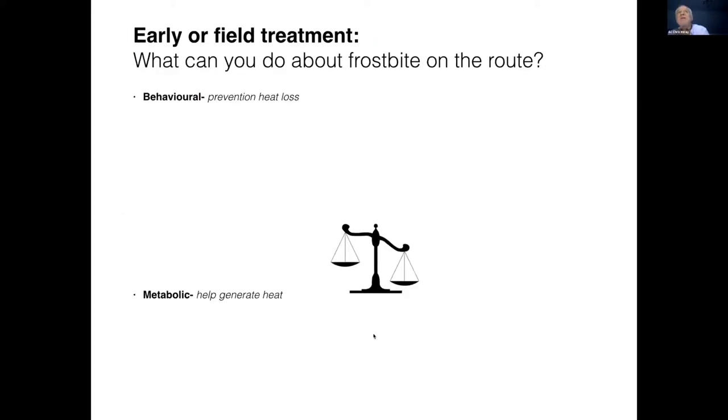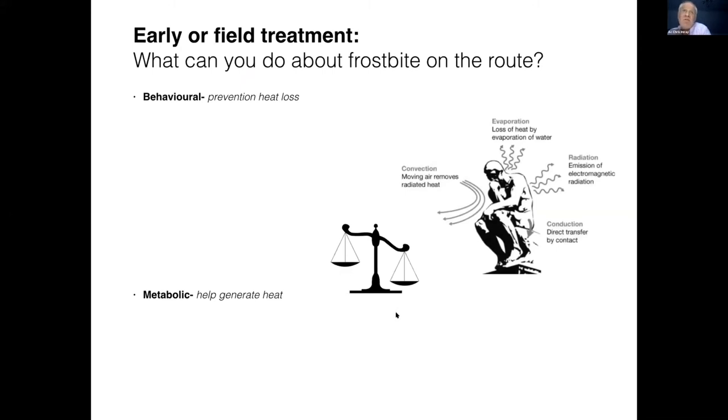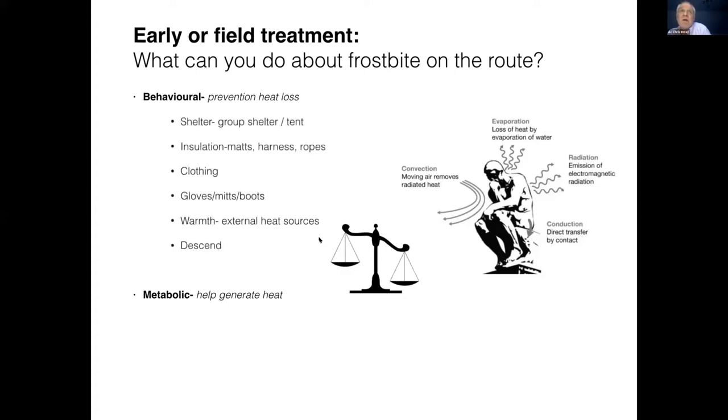So let's get on to this bivvy. What can you do about it? You've got a balance between heat generation and heat loss. You need to think about behavioural issues — how you might mitigate the losses. You might have some shelter with you, get inside a group shelter or into a tent. Think about whether you've got all your appropriate clothing on, and if anything is wet, remove it. If you're sitting in a harness, get out of it if you can, because that restricts flow to your legs. You might be able to sit on the ropes for insulation. Optimise your clothing — we've talked about gloves and mitts. Think about external heat sources such as chemical hand warmers or electrical ones. Consider getting a brew on, and finally, descent: you need to get off that mountain if at all possible.